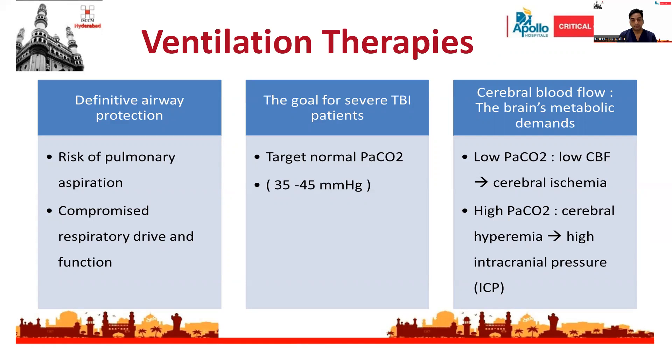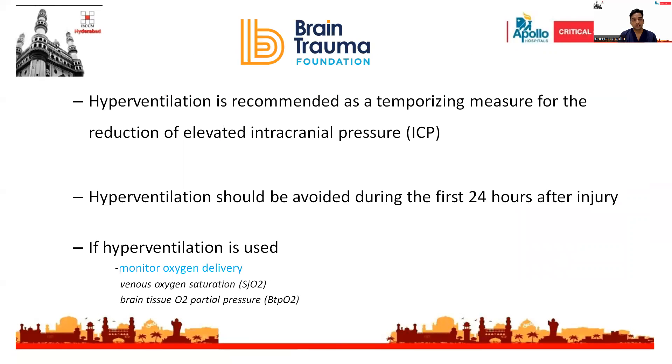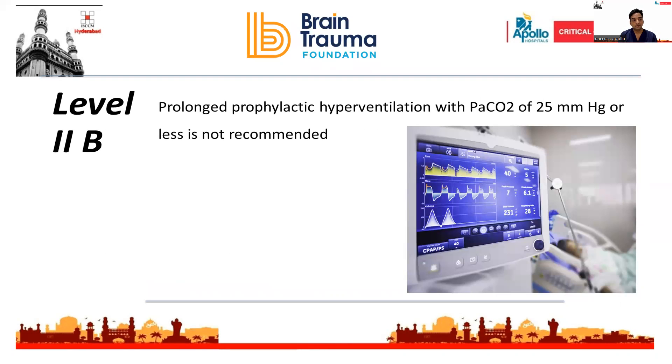Regarding ventilatory therapies: any patient with a GCS less than 8 should be intubated to secure a definitive airway, and the target PaCO2 should be 35 to 45 mmHg. Guidelines recommend hyperventilation only as a temporizing measure for reduction of elevated intracranial pressure. Hyperventilation should be avoided during the first 24 hours after injury. Level 2B recommendation clearly states that prolonged prophylactic hyperventilation with PaCO2 of 25 mmHg or less is not recommended.